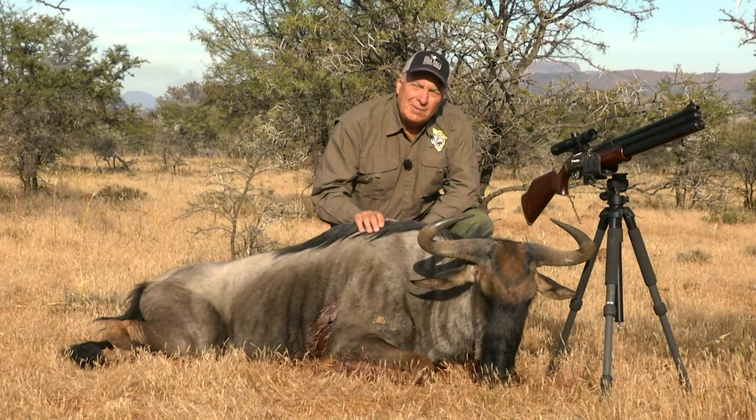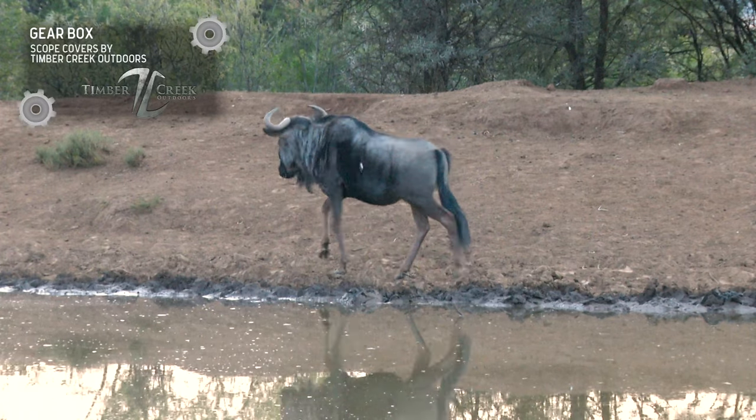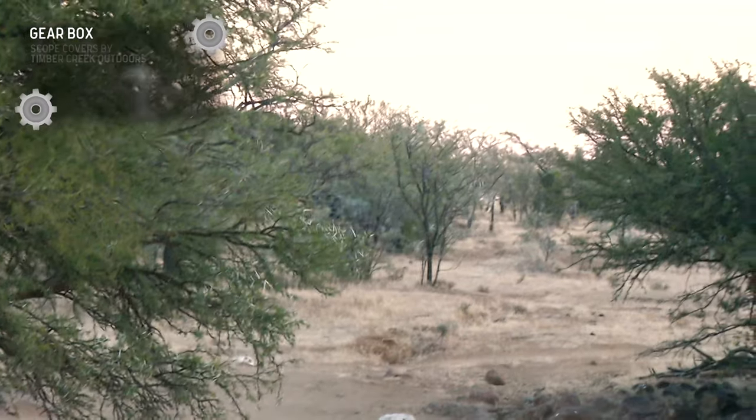Last night was a long night. Anybody who's ever wounded an animal and had to let it sit all night knows exactly what I'm talking about. But he didn't go but about 300 yards.